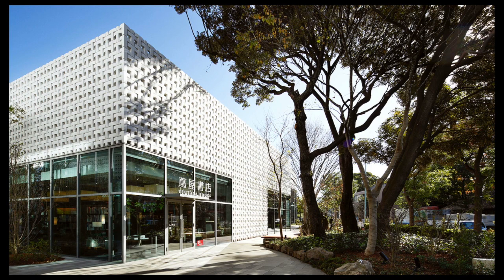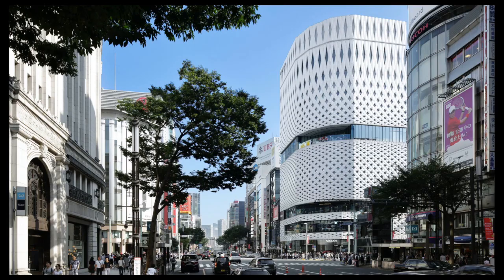This is Daikanyama site — it's a bookstore in Tokyo — and there are those blocks which have crept into our work. This is one of the most famous bookstores in Tokyo now. It was built nine years ago and has won many, many awards.